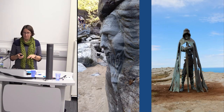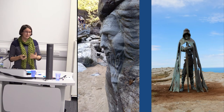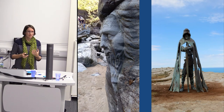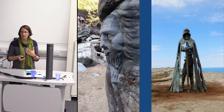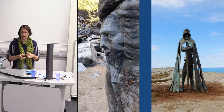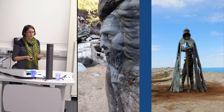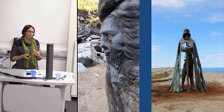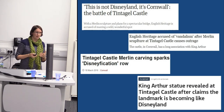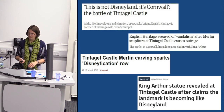The Merlin carving is about the size of my face and is deliberately hidden around the corner of a rock — you can't see it unless you look for it. The whole point is that you might discover it as you're exploring the beach going into Merlin's Cave. That beach is incredibly volatile — we replace the metal steps every year because they get washed away by storms. We don't expect the carving to last particularly long; it'll probably erode in about 10 years.